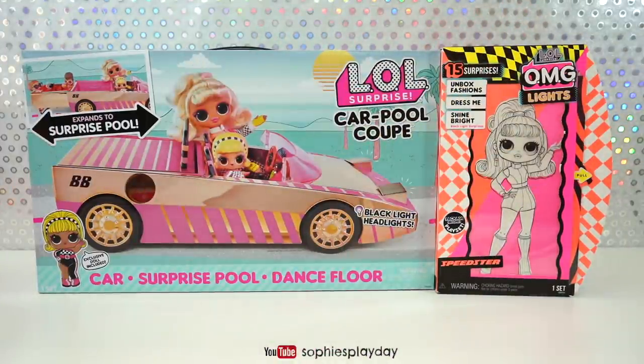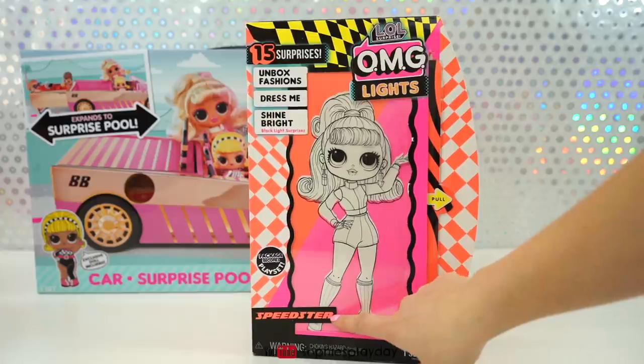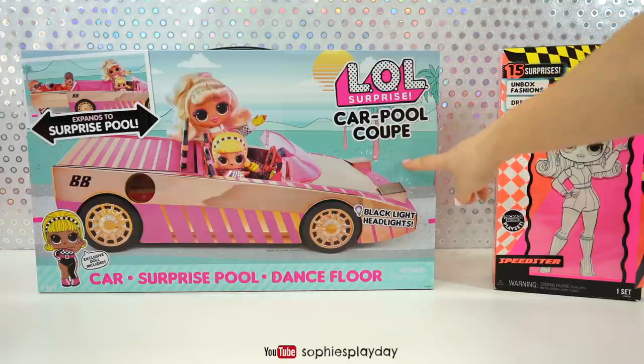Hi friends! Welcome back to Sophie's Playday! Look what I got friends! I got the L.O.L. Surprise OMG Light Speedster and I got the L.O.L. Surprise Carpool Coupe.